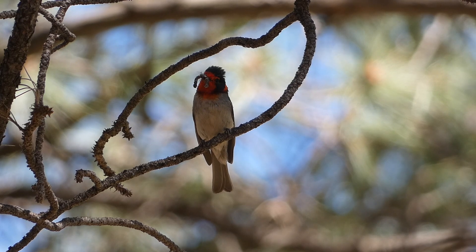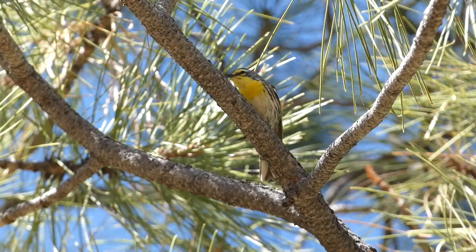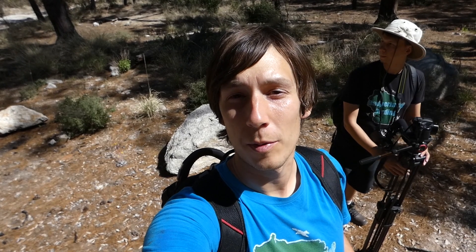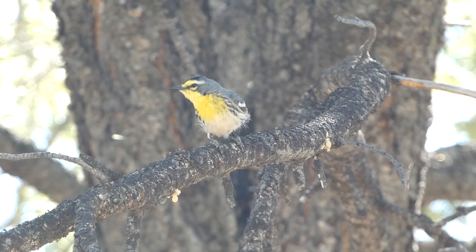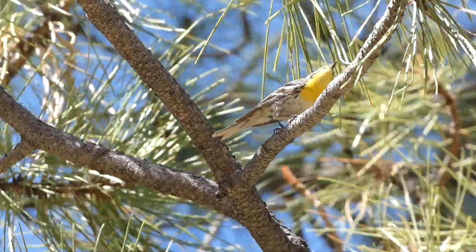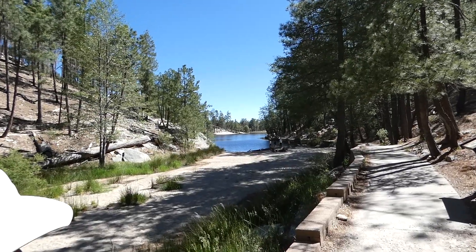Near the red-faced warblers, we also got nice looks at plumbeous vireos, as well as another southwestern warbler we were hoping to find — Grace's warbler, with that bright yellow throat. We were both very excited when we heard something different, looked up, saw it briefly, and then got a little more of a look later, but not much. Every time I thought I was on it, it would just dart somewhere else — but we got some clips of it.